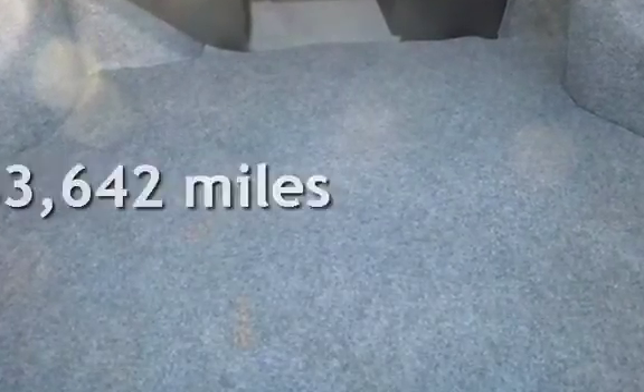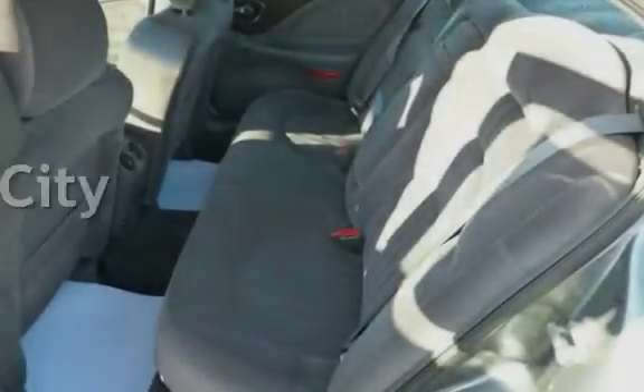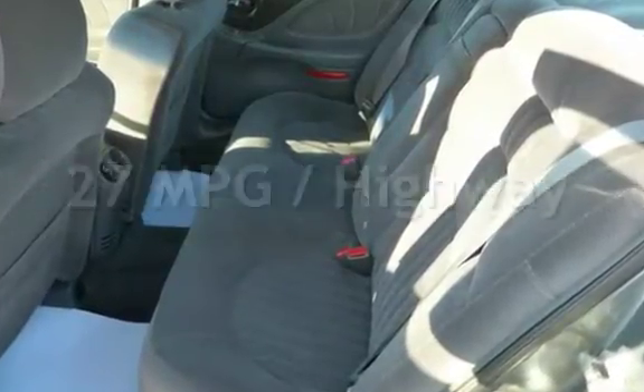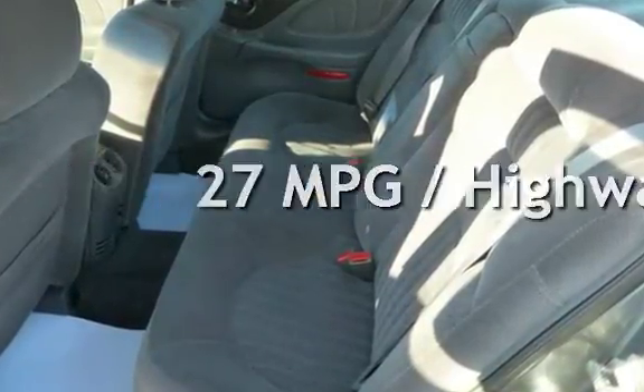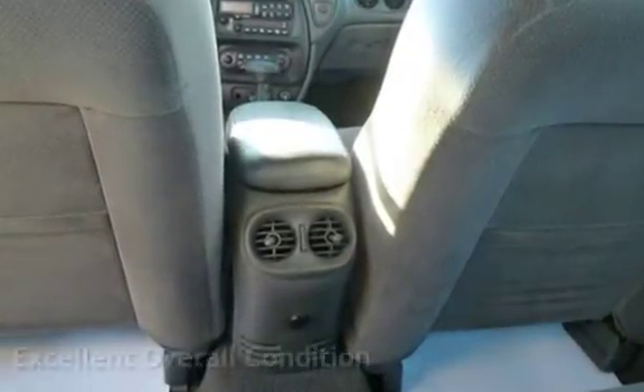This Pontiac has less than 84,000 miles on the odometer. Estimated fuel economy for this vehicle is 18 miles per gallon in the city and 27 miles per gallon on the highway. This vehicle is in excellent overall condition.